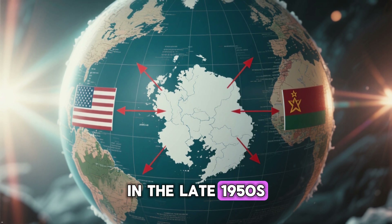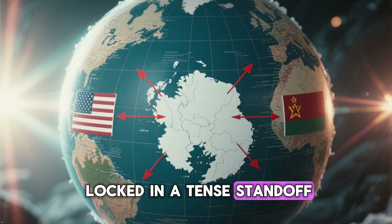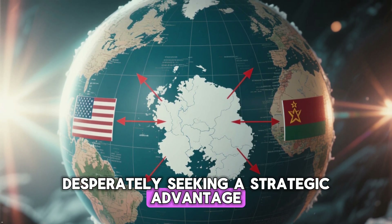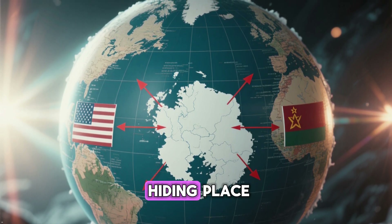In the late 1950s, the Cold War was at its peak. The United States and the Soviet Union were locked in a tense standoff, and both sides were desperately seeking a strategic advantage. For the U.S. Army, the vast, desolate expanse of the Greenland ice sheet seemed like the perfect hiding place.